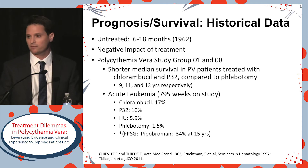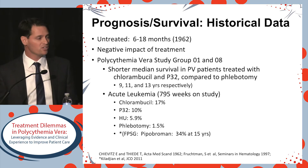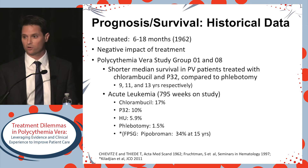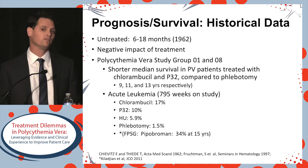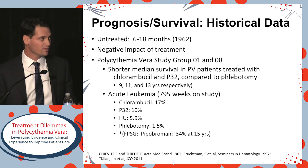Beyond thrombosis and progression, what's very important to a patient is to predict overall survival and longevity. Some historical data — still stumbled upon on the Internet — suggests untreated PV has a life expectancy of 6 to 18 months, but that's from 1962.